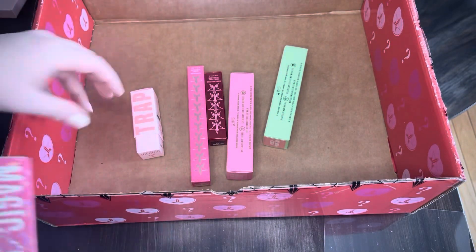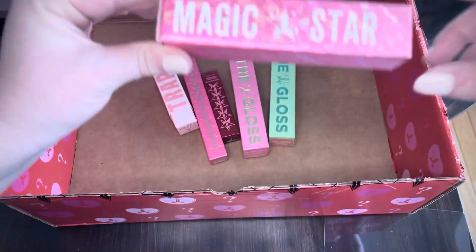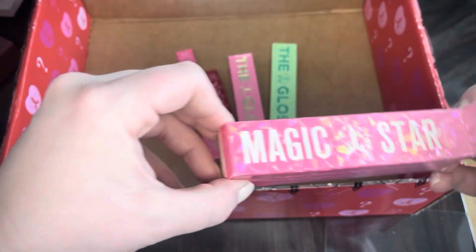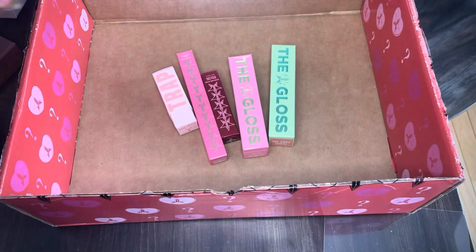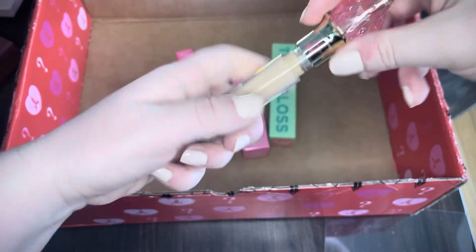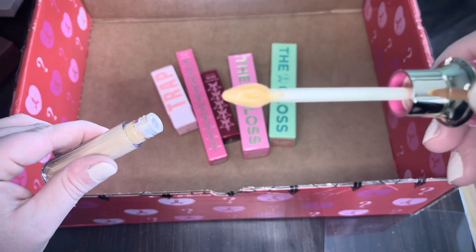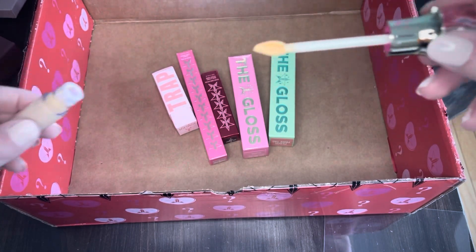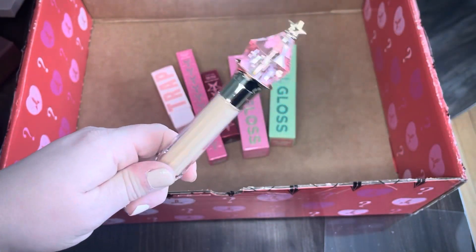This one is not a lip product — this is a Magic Star Concealer, and this is in the shade yellow. It's definitely pretty yellow, so I would say not going under my under-eyes, maybe just for some color correction. But yeah, cute packaging once again.